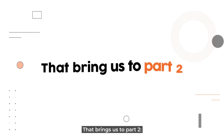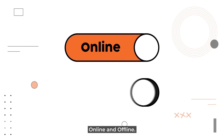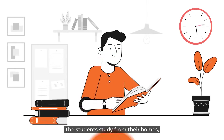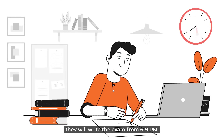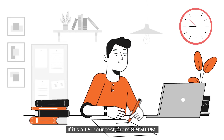That brings us to part two. We have this program in two modes: online and offline. In online mode, the students study from their homes and they sit for the exam in the evening. If it's a three-hour test, they will write the exam from 6 to 9 p.m. If it's a one and a half hour test, from 8 to 9:30 p.m.